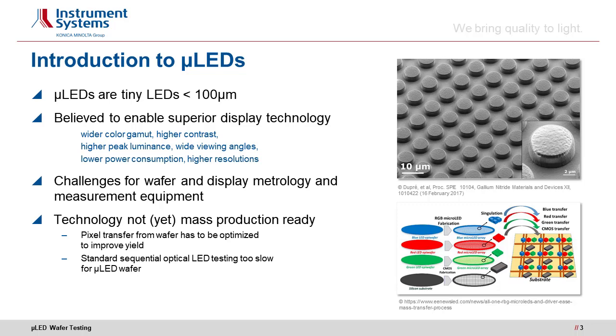On the other hand, micro-LEDs pose new challenges for wafer and display metrology and the measurement equipment. Also, the technology is not yet mass production ready. Especially pixel transfer from wafer has to be optimized to improve yield, and standard sequential optical LED testing is way too slow for micro-LED wafer testing.